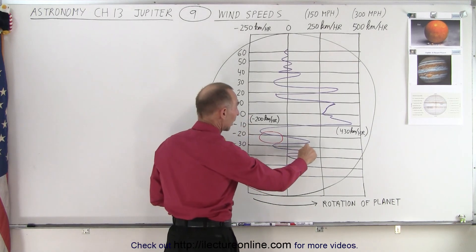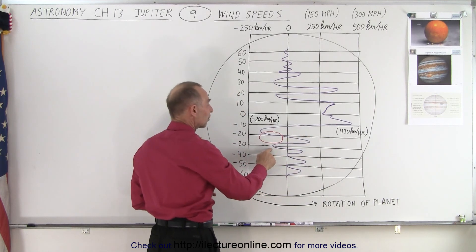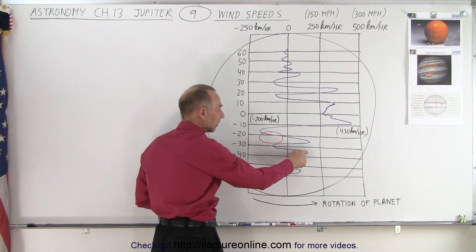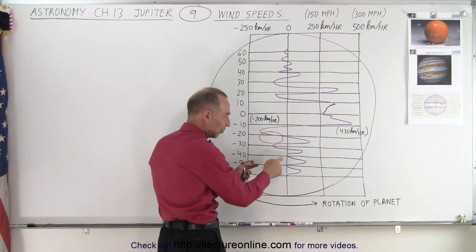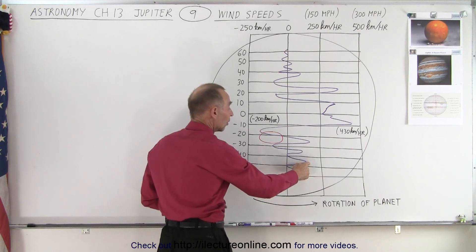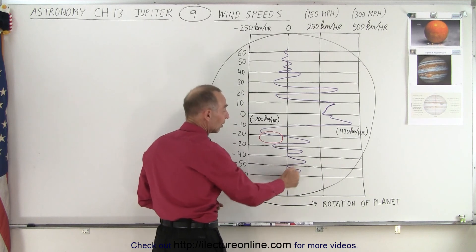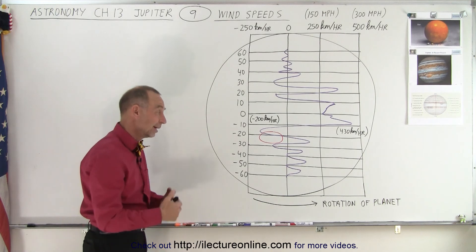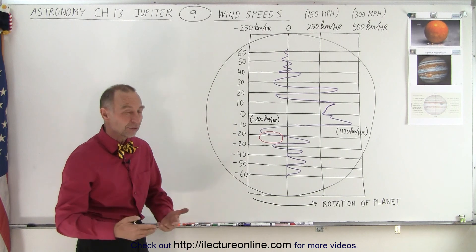Down to about 25 degrees south, the wind speed is again in the same direction of rotation, then at 30 degrees below the equator it's back to the left — opposite to rotation. Around that zone the speed is roughly the same as the planet's rotation, so winds are relatively still relative to the surface. Speeds in this region range from 100 to 150 kilometers per hour, which is about 60 to 100 miles per hour — still enormously fast.